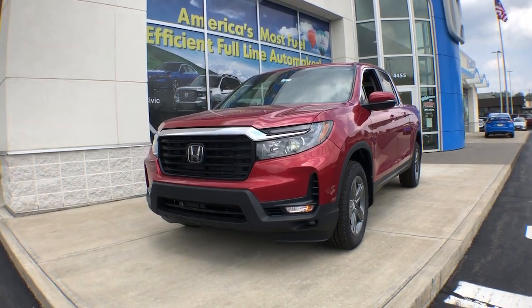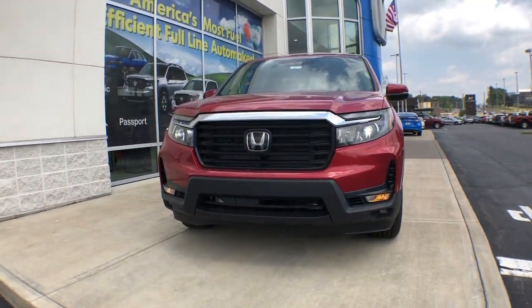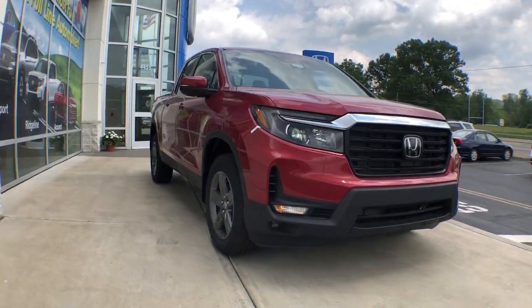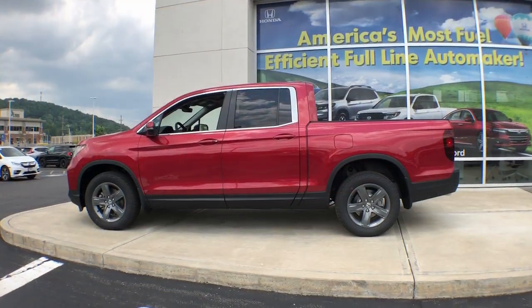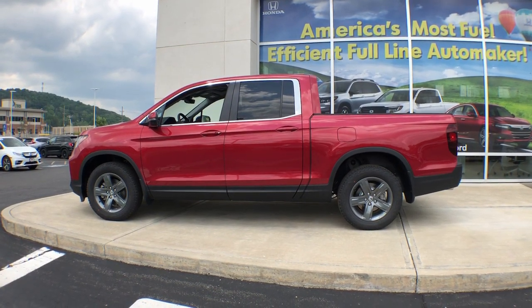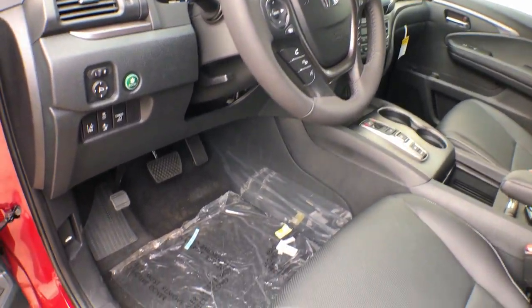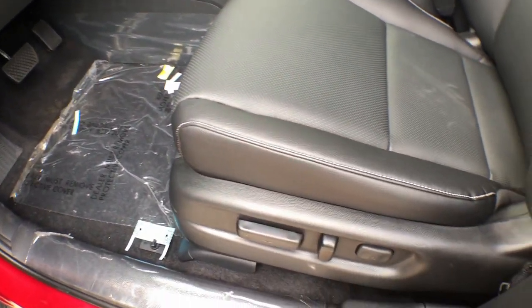Hop into the 2023 Honda Ridgeline. Here's a Ridgeline that's ready to handle rugged adventure in smooth, thoughtful style. Loaded with smart tech, clever storage solutions, and ingenious creature comforts, this hard-working pickup with an upscale feel is at home wherever your journey takes you.